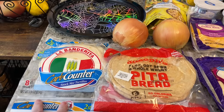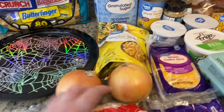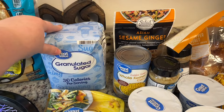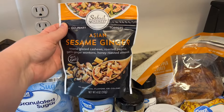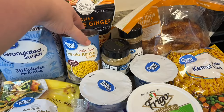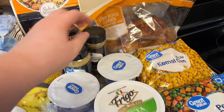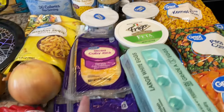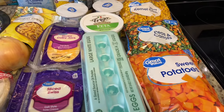I got some fajita size tortillas, some Joseph's pita bread, a couple onions, grabbed some wonton strips, almost completely out of sugar so I grabbed a four pound container of that. These Asian sesame ginger salad toppings are really good, so yummy — I grabbed that to put on salads. Got a can of corn, some minced garlic, almost out of cumin so I grabbed that. Got a couple containers of Greek yogurt, some feta cheese, and then I grabbed some sliced Colby Jack cheese and sliced Swiss.